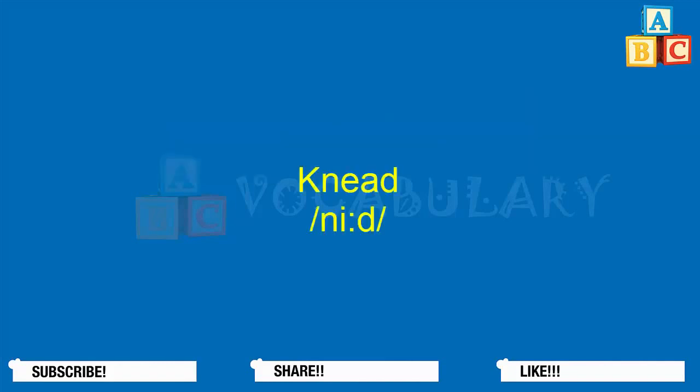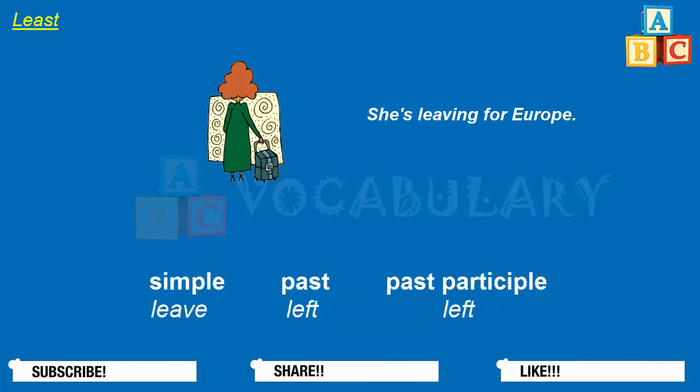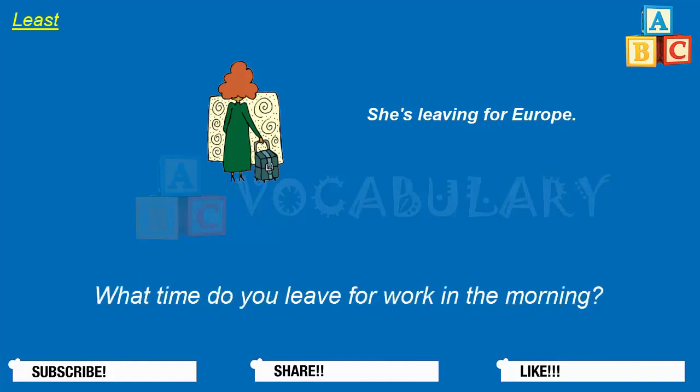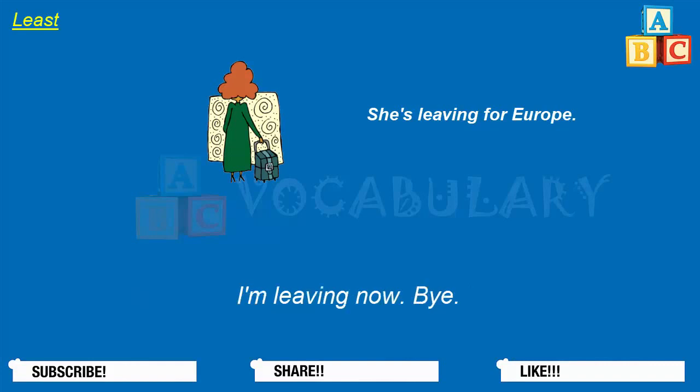Leave. To leave is to go away from a place. The word depart is a synonym for leave. The simple form of this verb is leave, the past tense is left, and the past participle is left. What time does your plane leave? Theresa is leaving next Friday for Europe. What time do you leave for work in the morning? I'm leaving now — bye bye.